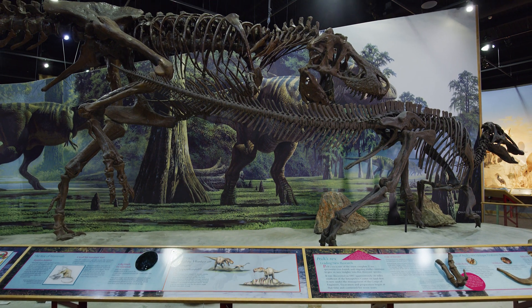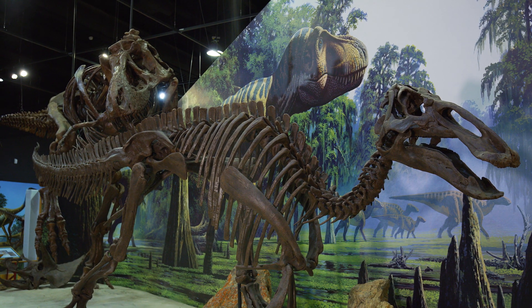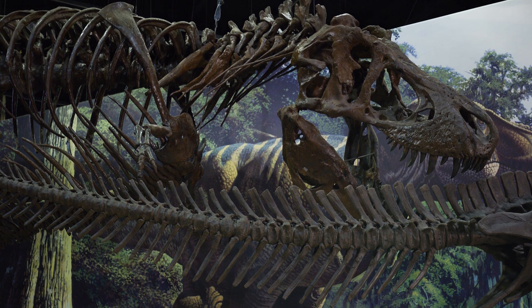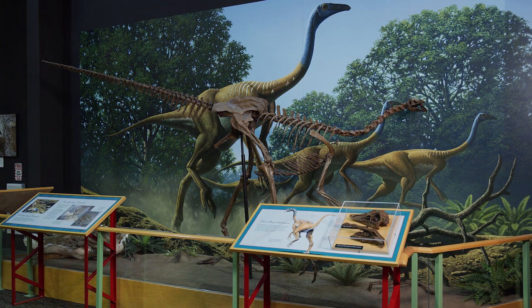The Fort Peck Interpretive Center includes three full fossil mounts and a full fleshed-out model of Peck's Rex. We have an Edmontosaurus, the T-Rex, as well as a Struthiomimus that are all full skeleton casts.